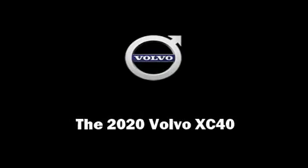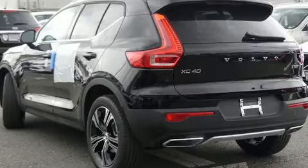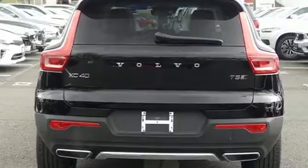Outstanding design defines the 2020 Volvo XC40. Turbocharger technology provides forced air induction, enhancing performance while preserving fuel economy.